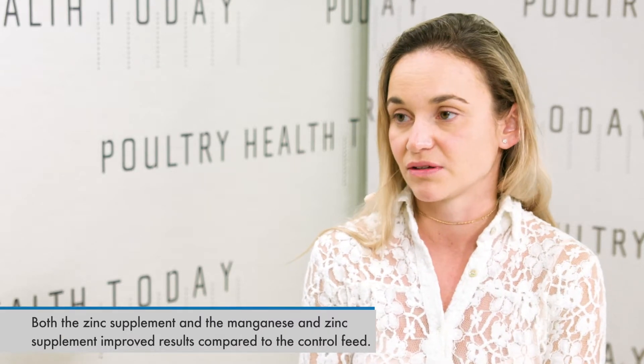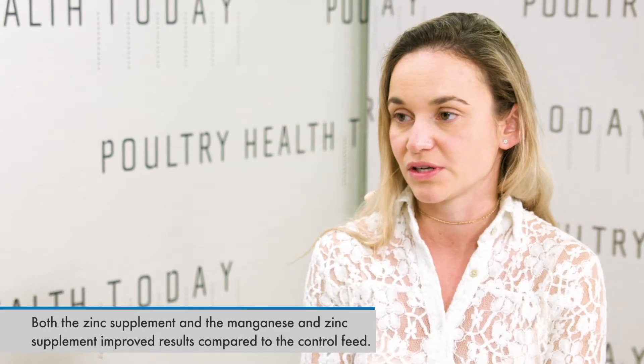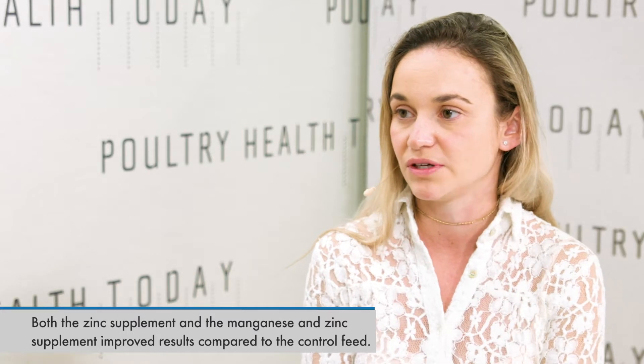There was no feed type that had manganese alone — we only had it with zinc, and it was in a different concentration than the zinc-only mineral. Both supplements improved the responses compared to the control feed, but in this particular experiment, the zinc-alone feed worked better.